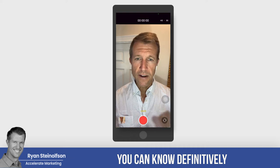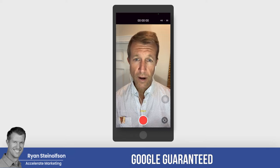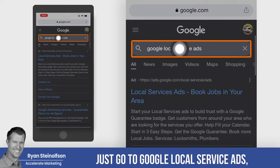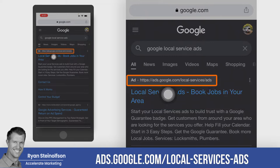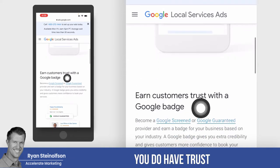You can know definitively if you are under the umbrella of Google Screened or Google Guaranteed and what the difference is. I'm going to go right into Google Chrome here, go to Google Local Service Ads, type it in, and look at the top. You'll see right there ads.google.com/local-service-ads. You can see that you do have trust by earning a badge here.